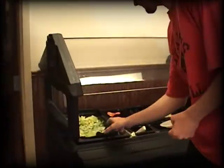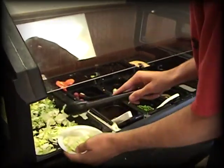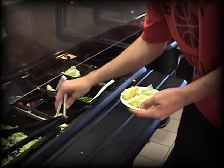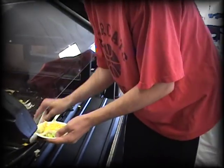First, you start out with some fresh greens. Spread them out evenly throughout your plate so you don't lose them all. Then I like to add a little cheese to my lettuce — it kind of gives it a little cheesy flavor. That's what you've got to do.